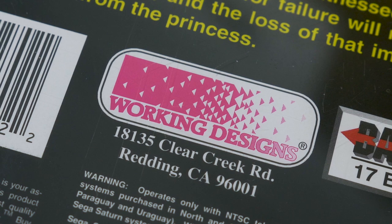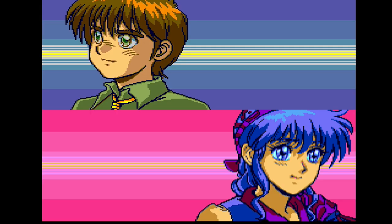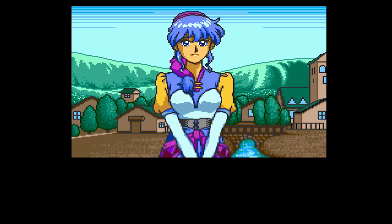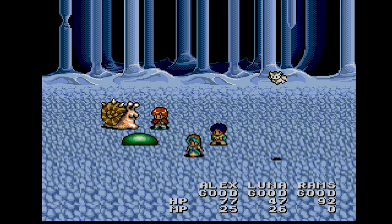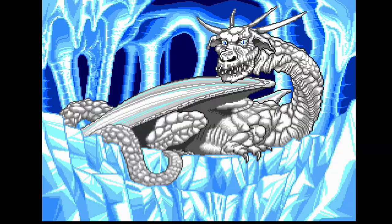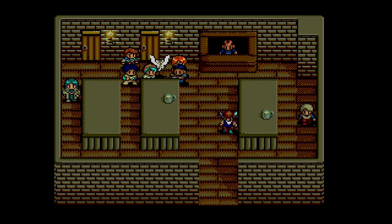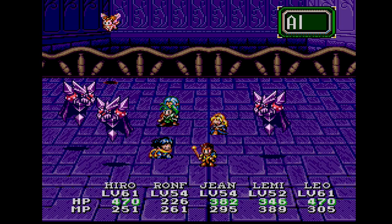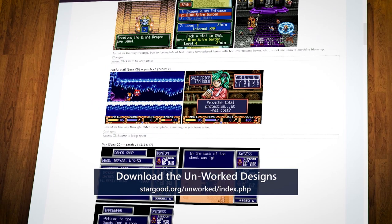The Sega CD was my first exposure to the divisive Working Designs, who were responsible for localizing some choice RPGs in a time when they weren't all that popular in the West. Other than sometimes dated translations, one of the big things that makes Working Designs contentious is their knack for altering aspects below the surface — increasing difficulty, placing restrictions on saving your game, and more. If these sorts of things rub you the wrong way, I recommend checking out the Unworked Designs hacks, which undo a lot of the tinkering while keeping the original translation. Once the disc image has been patched, these are absolutely playable on the Mega SD.